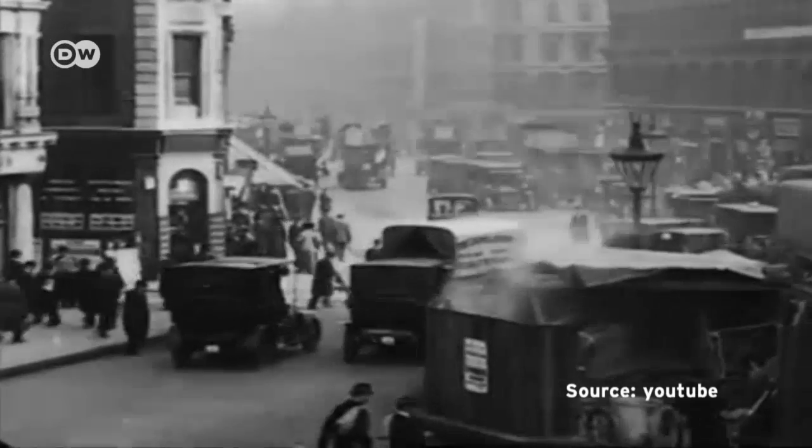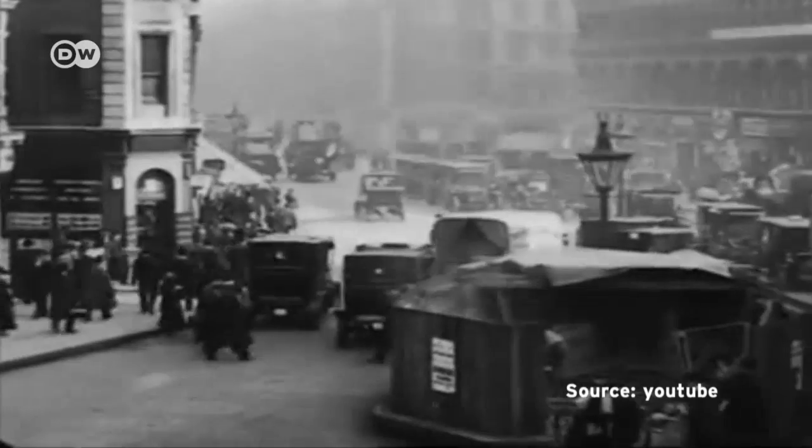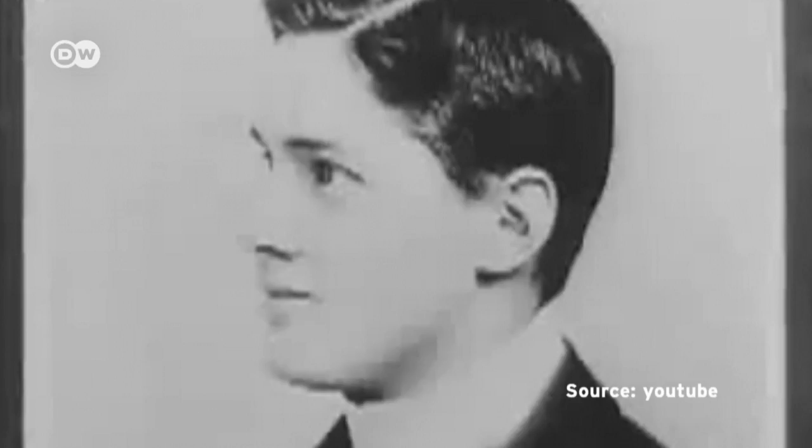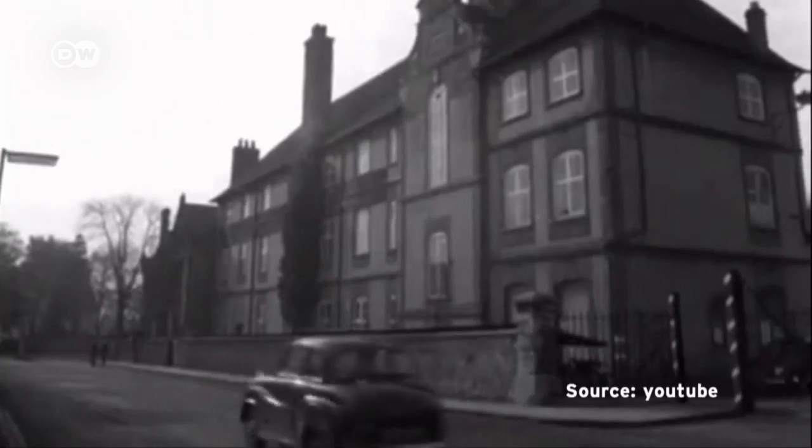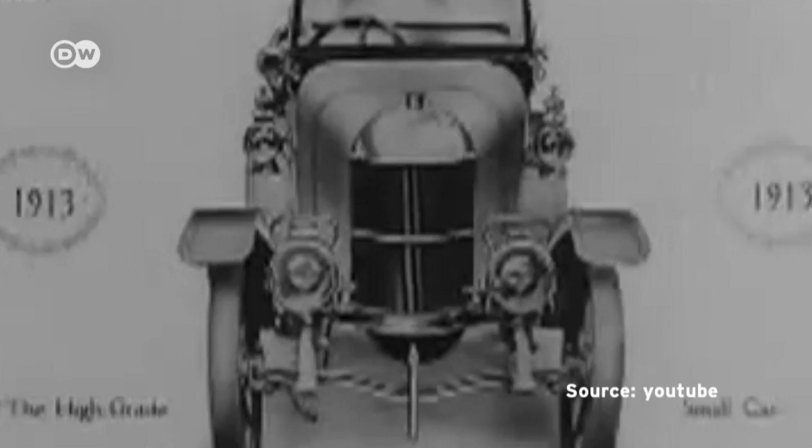Over a century has passed since the Morris Motor Company was founded in 1913, when William Morris decided to change over production from bicycles to cars. He opened his first motorworks in Cowley, Oxfordshire, and began turning out the Morris Oxford Bullnose.